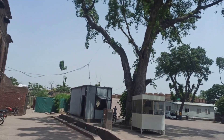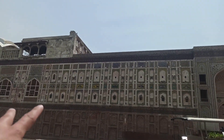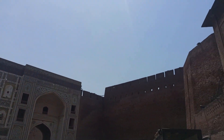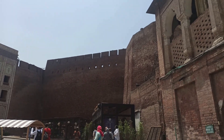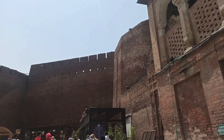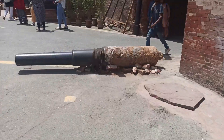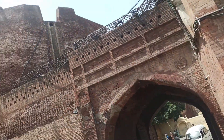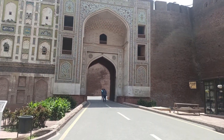Wszedłem na teren starego miasta w Lahore. I to, co nas wita, to mozaiki i wysokie mury. Bardzo wysokie - myślę, że spokojnie 15-20 metrów mogą mieć. No i jest też armata na wejście, a właściwie resztki, co do tego, co z niej zostało. Tutaj wejście i za chwilę będziemy szli tam dalej.